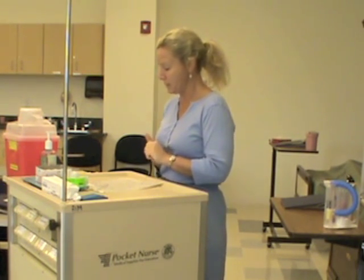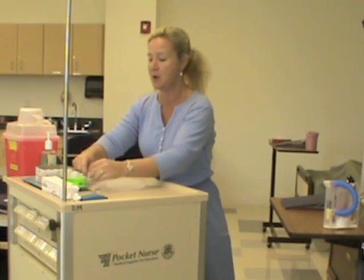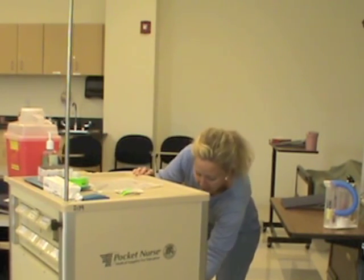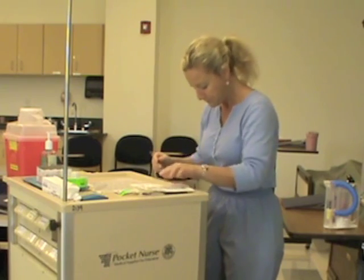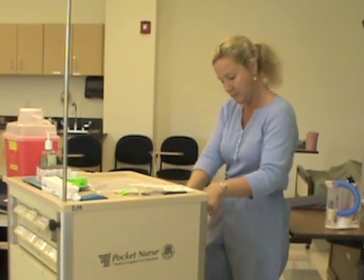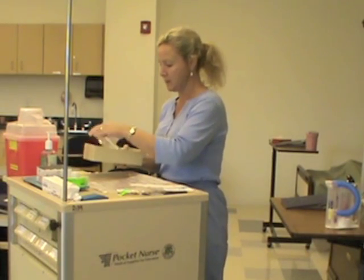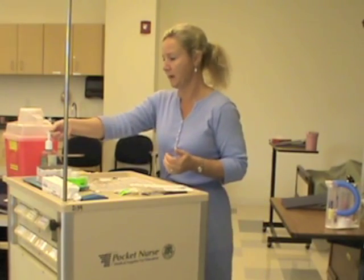I'm going to gather my equipment: my medication administration record, a tubing label, alcohol wipes, an IV piggyback secondary medication infusion set, and my medication. Verifying Terry Smith's name, medical record number, and date of birth on the label — and I'm looking for ampicillin 500 milligrams. Then I'm going to wash my hands.